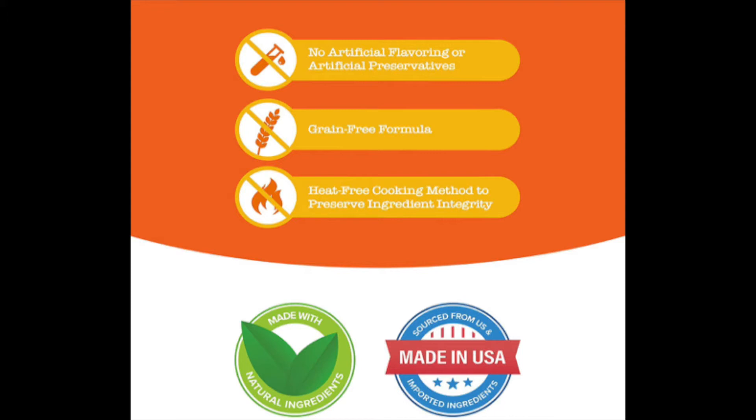These chews have no artificial flavoring or artificial preservatives, and it's a grain-free formula, so if you feed your dog a grain-free diet, you can maintain that with these chews.